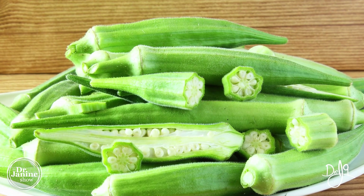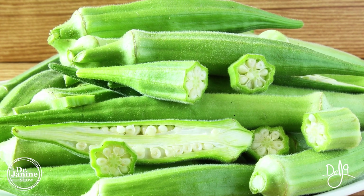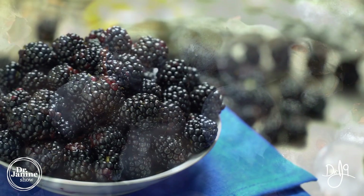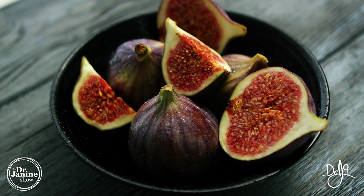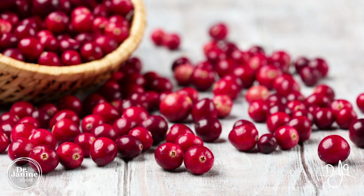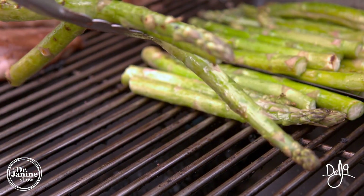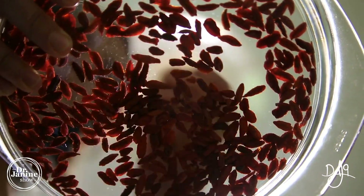Okra is also a quercetin source, common in many traditional diets. Apple peels are fantastic, as well as blueberries and blackberries — some of my favorite fruits. Figs are a good source of quercetin, and cranberries as well. So there are different opportunities to get quercetin into your diet to help with zinc absorption. Asparagus is another great source.